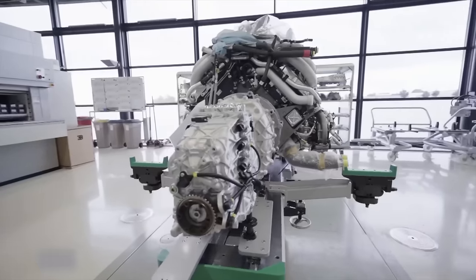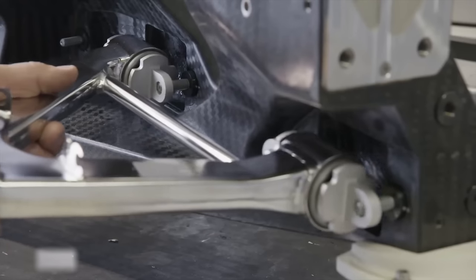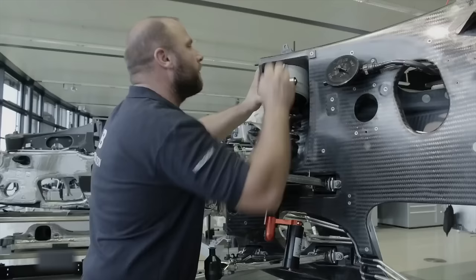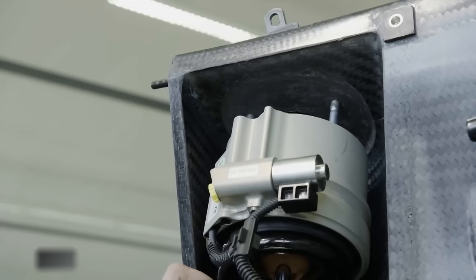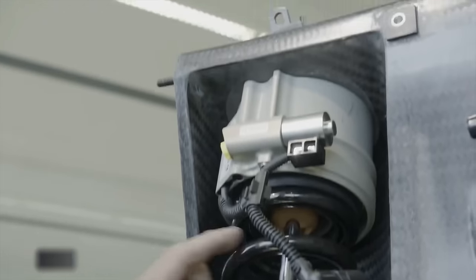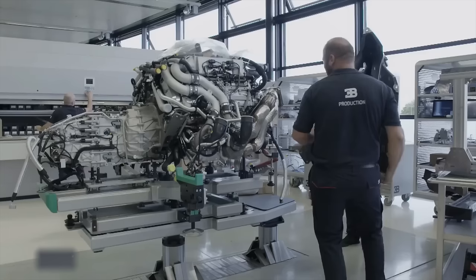Initially, the chassis is affixed to the body's side panel via a lifting platform, which is also entirely composed of carbon fiber. The assembly technician then secures the independent wheel suspension to the carbon fiber frame. Subsequently, the shock absorbers are installed and can be adjusted between comfort and sports modes by regulating the oil flow between damping tubes.